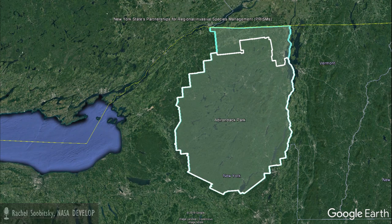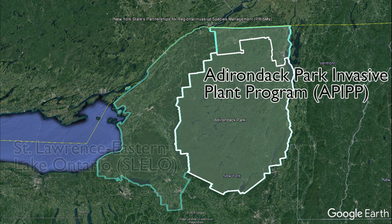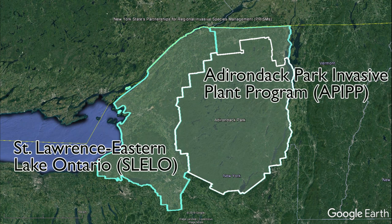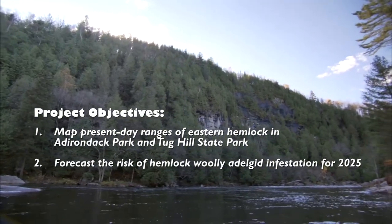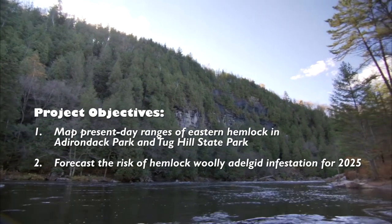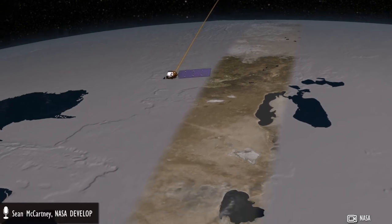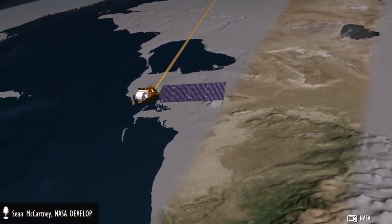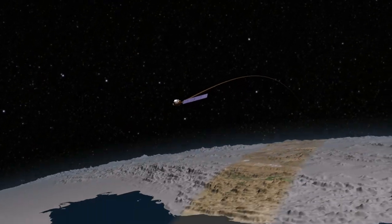Our team at Goddard Space Flight Center partnered with six organizations, including the Adirondack Park Invasive Plant Program and St. Lawrence Eastern Lake Ontario Program, to map existing ranges of eastern hemlock and to forecast the risk of hemlock woolly adelgid infestation for 2025. We used multispectral data from the Landsat 8 satellite and hyperspectral aircraft data from Avarice to map hemlock stands throughout the study area.